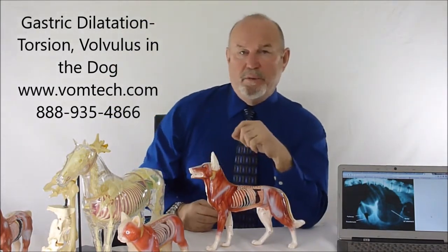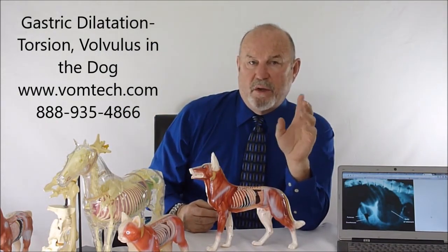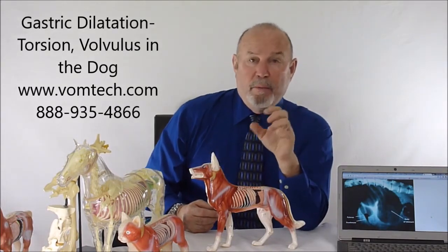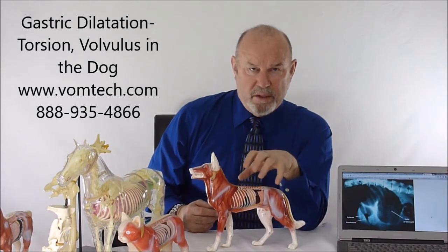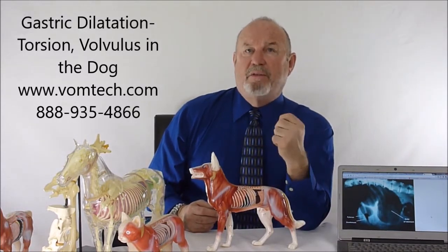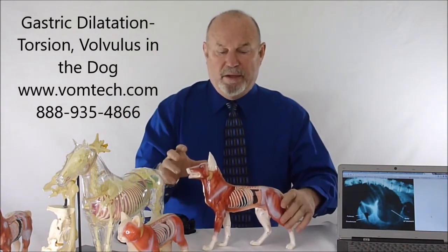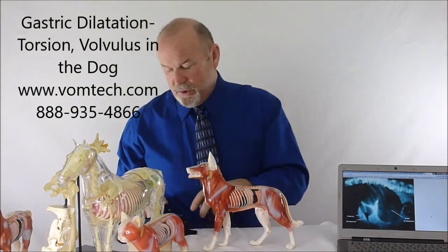These animals may also need surgery afterward — opening them up and clearing them out so they won't flip their stomach again. We would recommend that be done if we're worried about it. However, many animals that we have done this therapy on do not have to have surgery. The surgery involves going in and tacking the stomach to the side of the body wall so it cannot flip. That doesn't stop the underlying problem — it stops the disaster that occurs with gastric dilatation torsion.